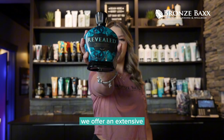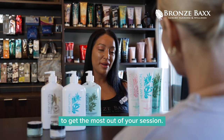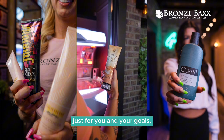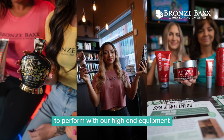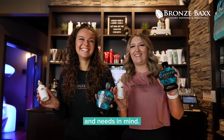With all of our services, we offer an extensive product selection to get the most out of your sessions. Our team of highly trained and knowledgeable consultants take time to find the right products just for you and your goals. Our curated product selection is chosen to perform with our high-end equipment, this Alberta climate, and we ensured access for all skin types and needs in mind.